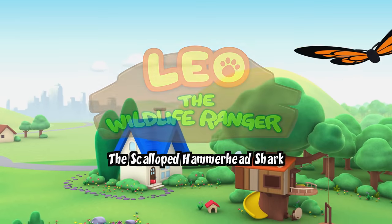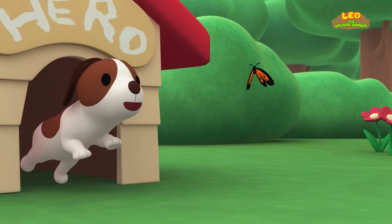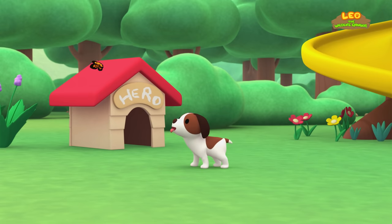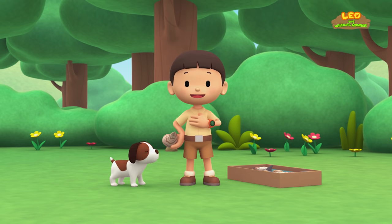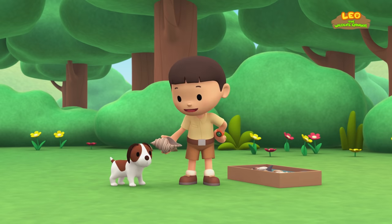The Scalloped Hammerhead Shark. Hi everybody, my name is Leo. I am a junior ranger. And this is my puppy, Hero.